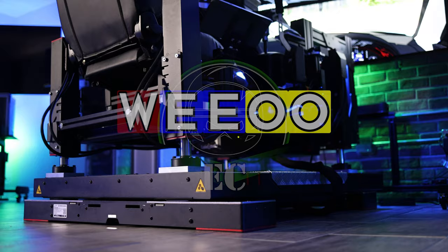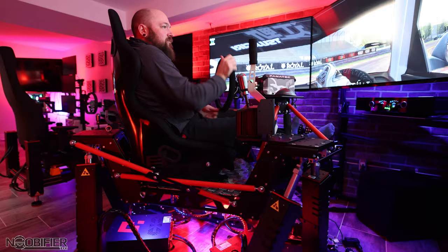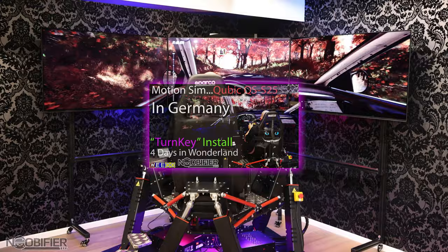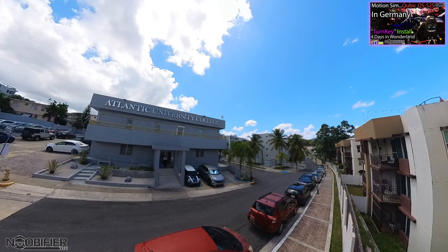Hello friends, it's the Noobifier. Let me explain why there's been less content lately. When I retired, I hadn't thought that simulation would be such a big part of my life. It wasn't the plan to fully pimp out the studio, and I'd never expected to become a consultant for simulation gear. But here we are. Kyle and I did a turnkey install in Germany where we also got to visit Monster Tech HQ — that video is linked for you right now.